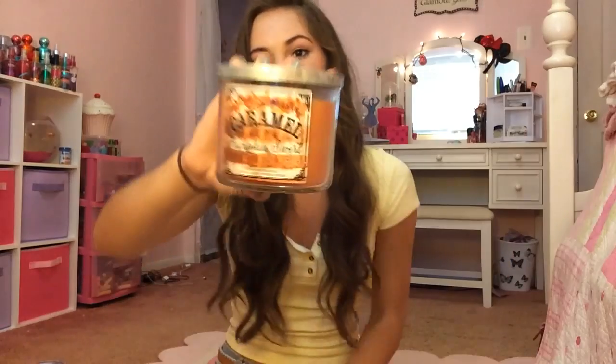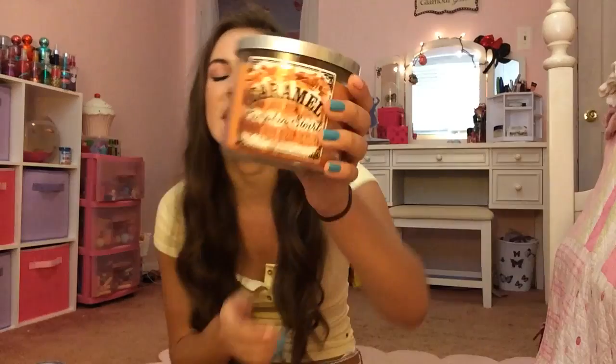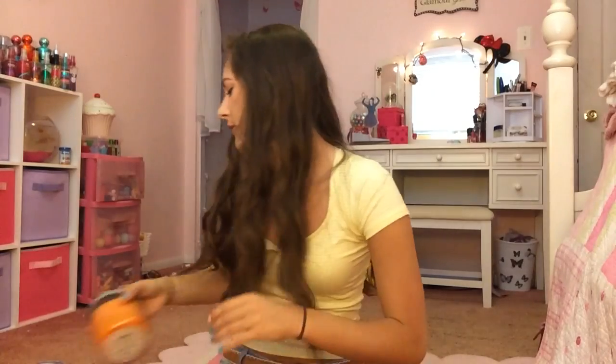Then I have Caramel Pumpkin Swirl. All these pumpkin scents make me want it to be fall time — who else wants it to be fall? I am so ready for fall to start. This smells amazing — pumpkin and caramel and frosting and kind of buttery. Oh my gosh, it's amazing. I would actually buy doubles of this one. It's probably one of my all-time favorite candles for fall.